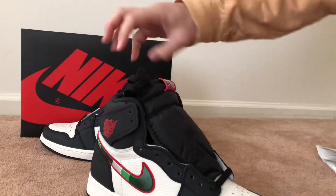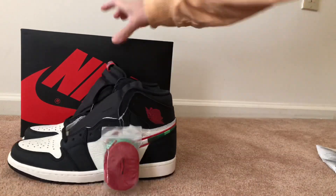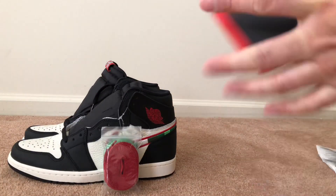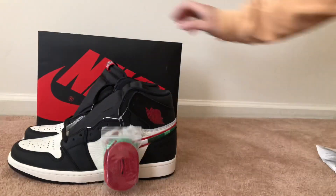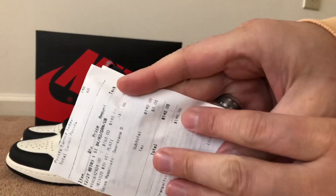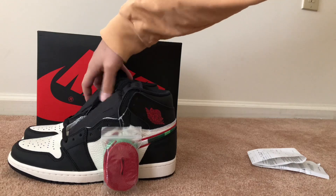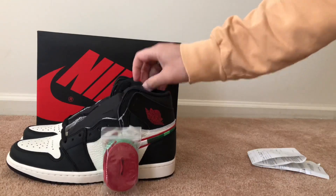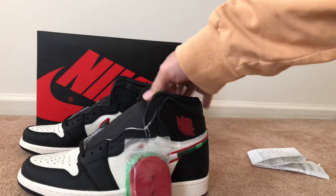I was able to get these for under retail on release day. Retail on this was $160, as you can see right there, but I was able to get it for $140 because I was able to use my VIP rewards for this shoe. Hopefully everybody that picked this up knew they could use their VIP rewards to get these for under retail.